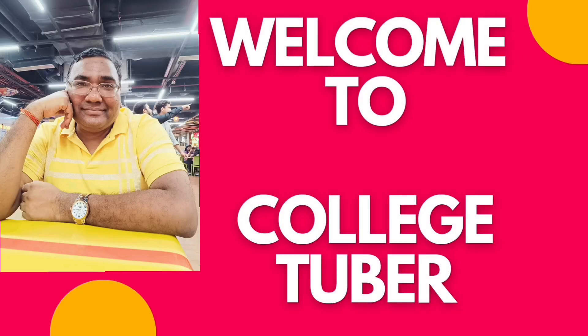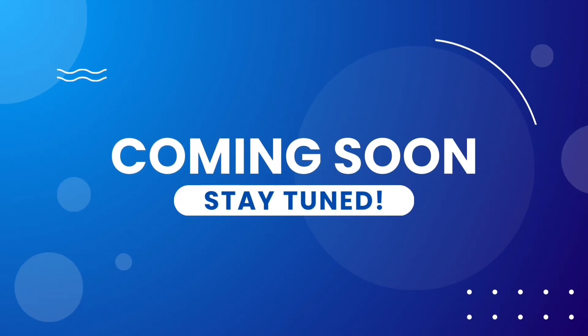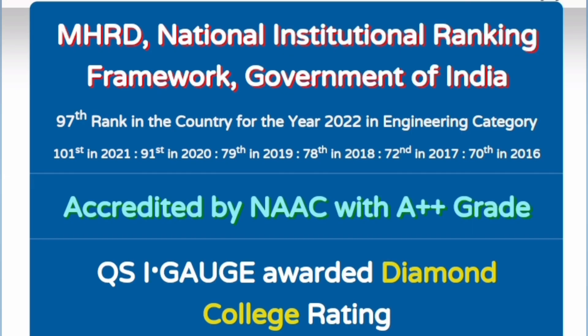Hello friends, good morning, good afternoon, good evening. Welcome to College Tuber with a new college review video, and many more videos to come. Please stay tuned with the channel and subscribe.